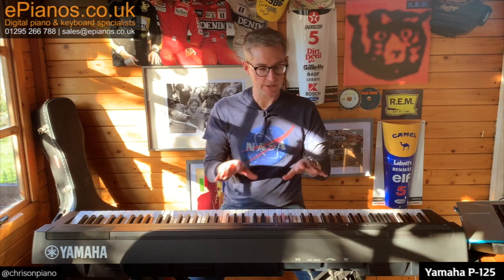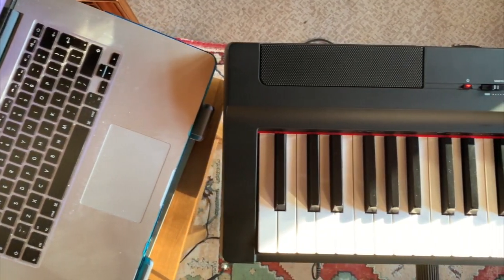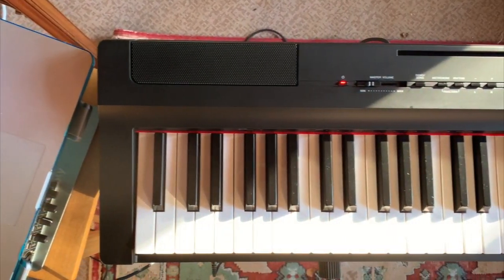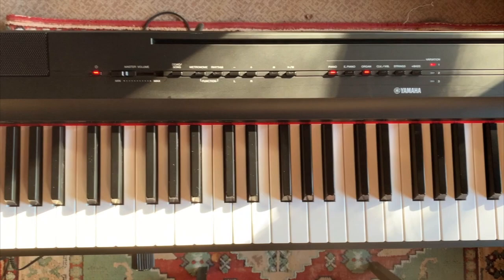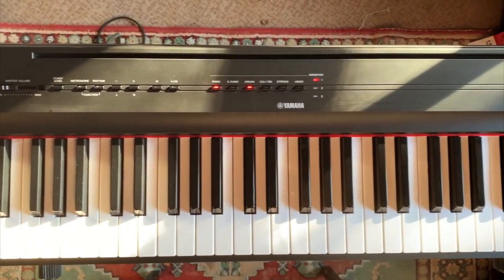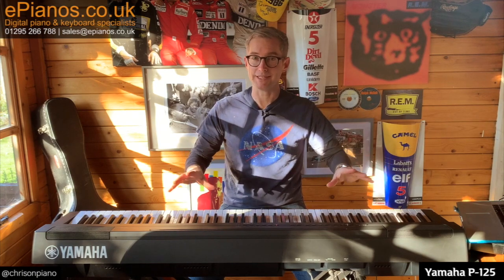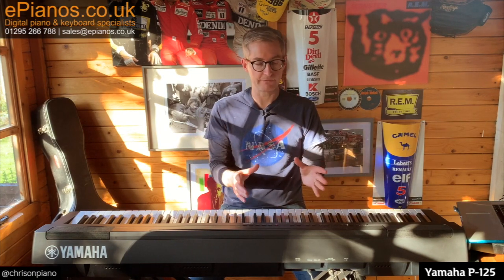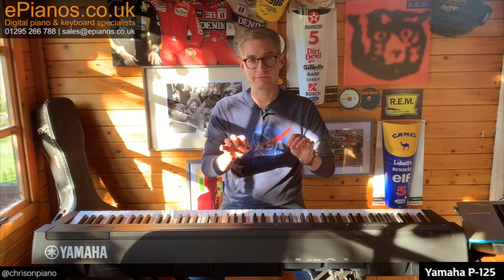Point number one: don't expect a huge amount of voices from this piano. By voices, I mean the sounds that it will make. There are only 24, and it covers the basics — a little selection of pianos, a few variations of electric pianos, strings, and organs. It's quite simple by design, because all of the focus is on giving you quality piano sound and a quality feel.